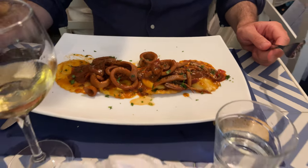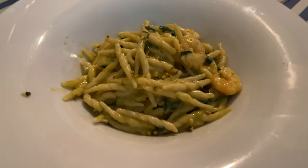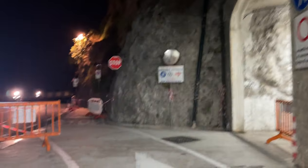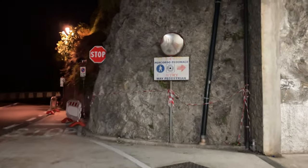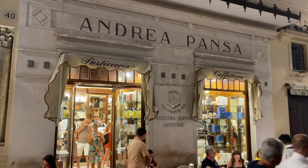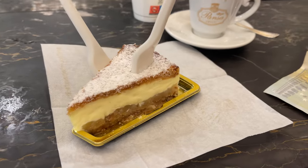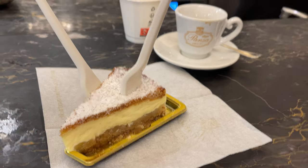Once again, the food was so good. Then we walked home through the cool tunnel. We didn't have dessert at the restaurant, so we stopped by the pasticceria to have it there. We shared a ricotta and pear cake, which I love — it's so light and refreshing.